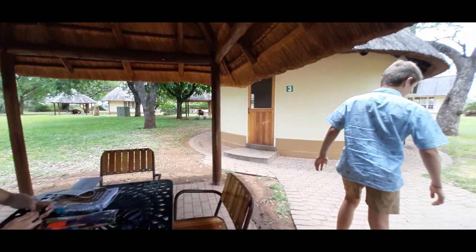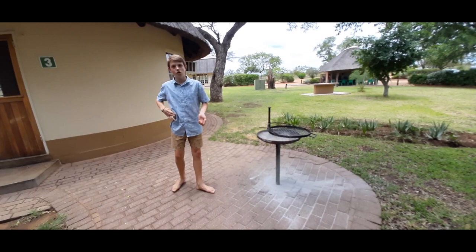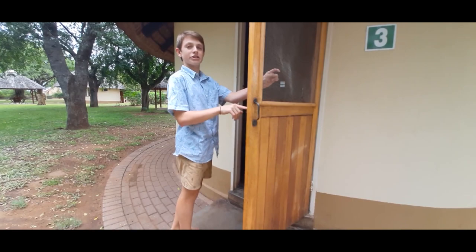There's a braai here if you want to cook food. It has this front door which has a lock, and it has a mesh so insects can't get in. And then another door that's a proper barn door, which also has a key so it can lock in case you're worried about that.